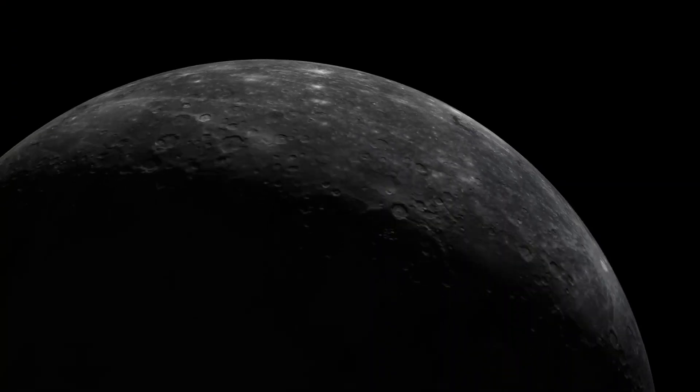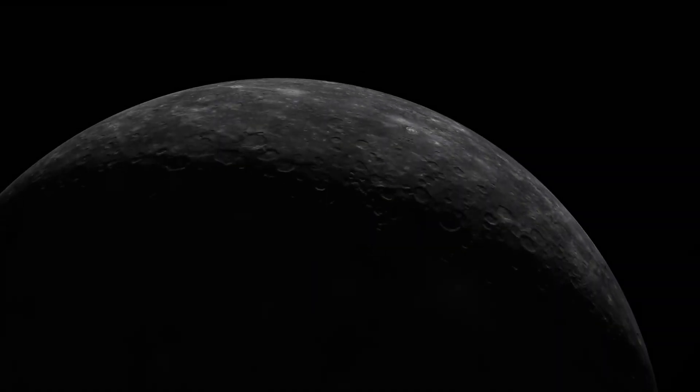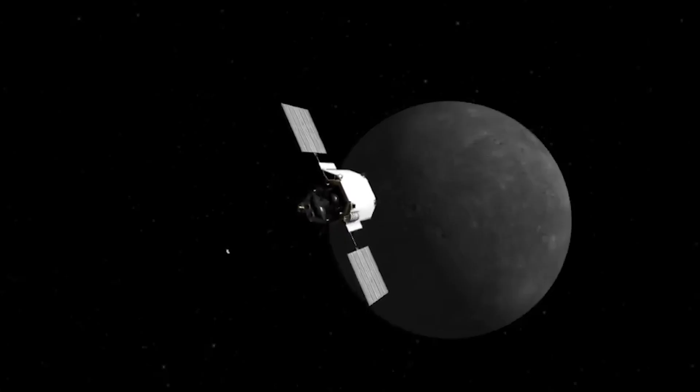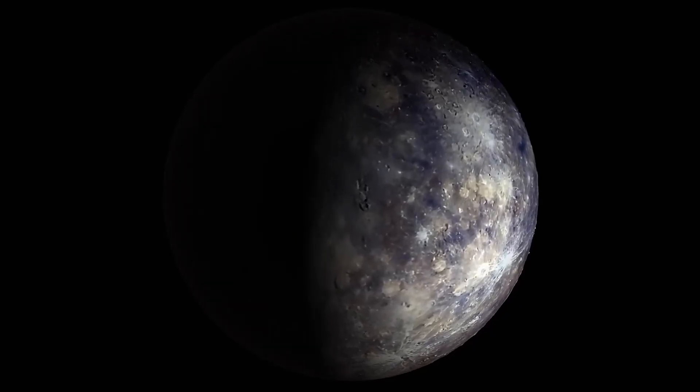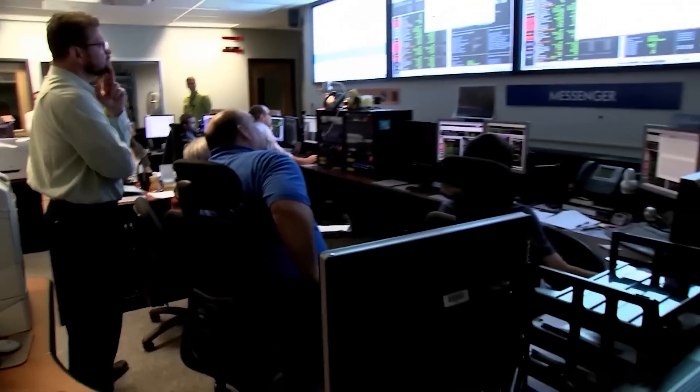The MESSENGER mission, launched 31 years after Mariner 10, greatly expanded our knowledge of Mercury. Unlike its predecessor, MESSENGER was designed to enter orbit around the planet, allowing for a much more detailed study.